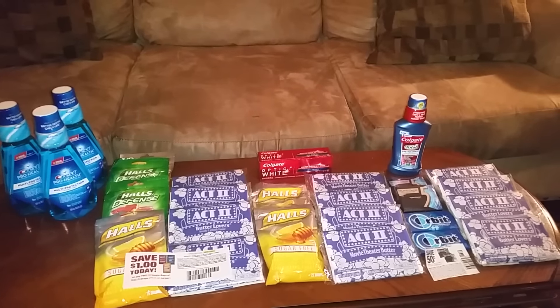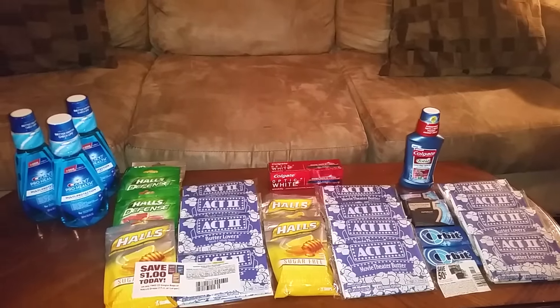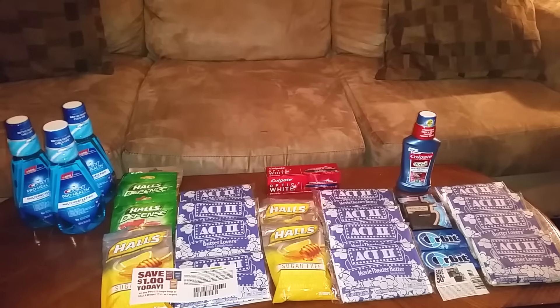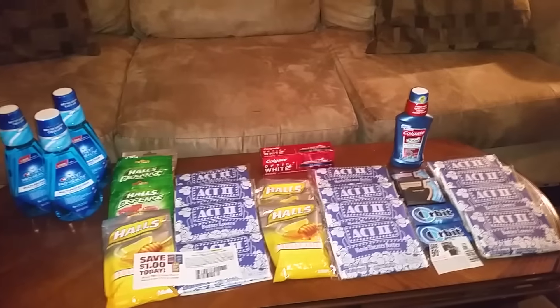Hello, this is Netta and welcome to my channel. I am here today doing a Walgreens Coupon Haul. Alright, let's get started.